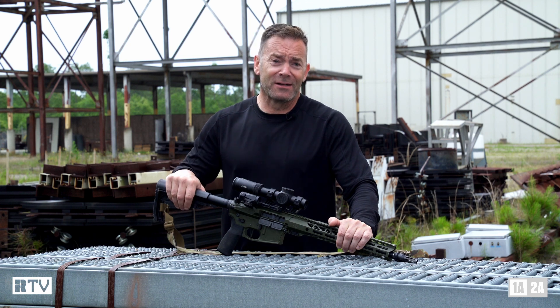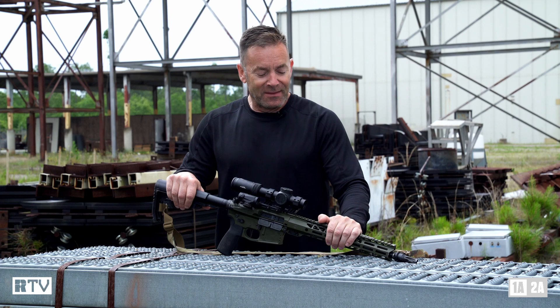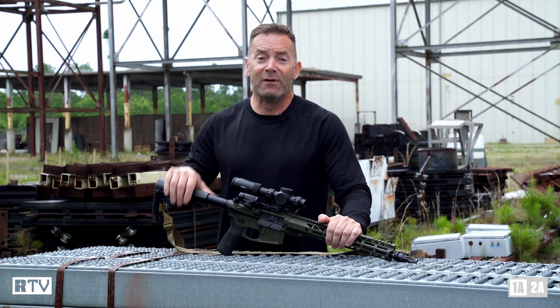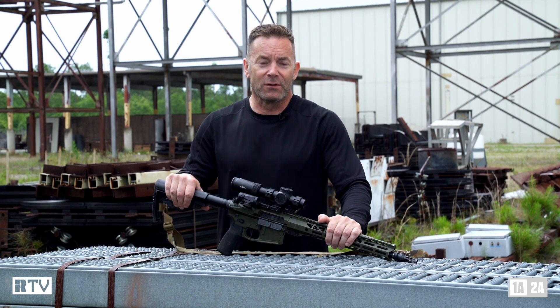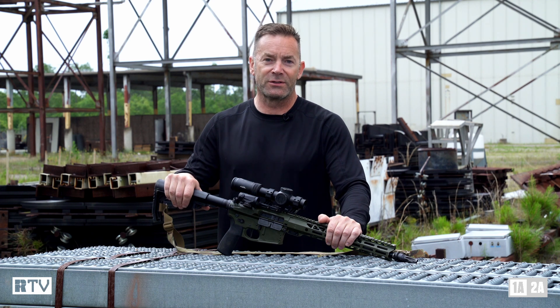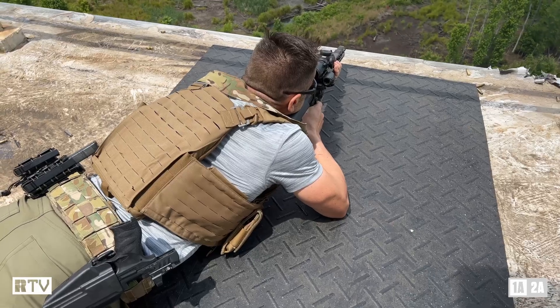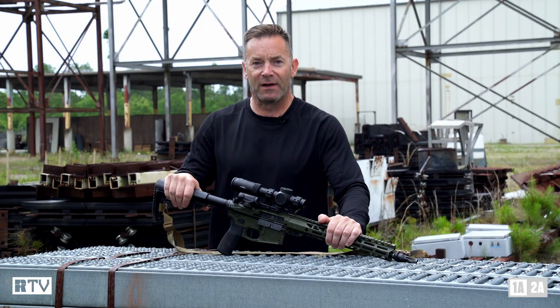So I went to the guys at Cox Arms and said get me a rifle, and they said they could do that. And this is what they came up with, and I've been really impressed with it. We shot it over the course of the weekend, and this is the only rifle to have hit all the long-range targets — out to 375 yards.